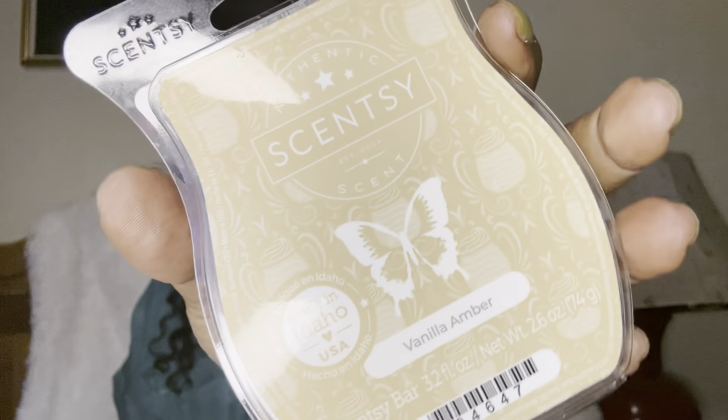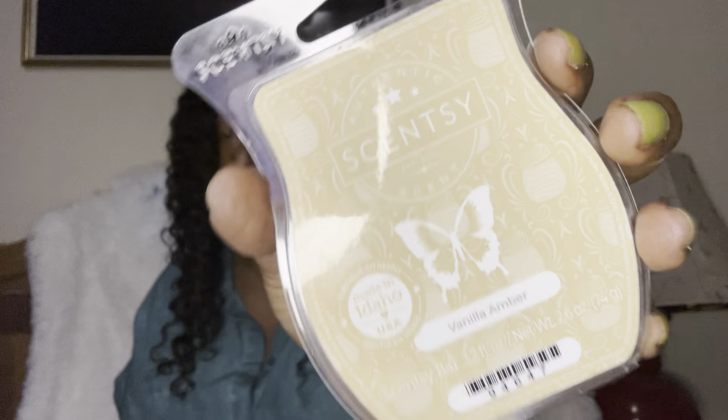Vanilla Amber is absolutely beautiful for all you guys that love vanilla. Vanilla can be very hard to smell — it can fade into the background and you're like, where did it go? But this one is really nice. It smells like a body care product. I'm hoping Scentsy brings this back in body care — Scentsy, if you're listening, come on now.